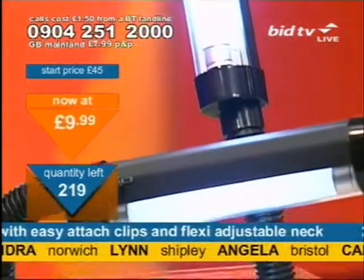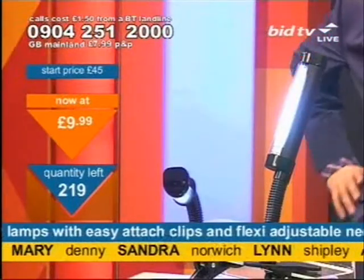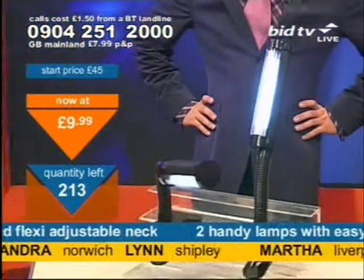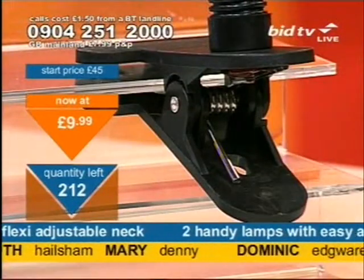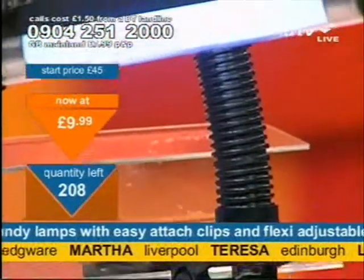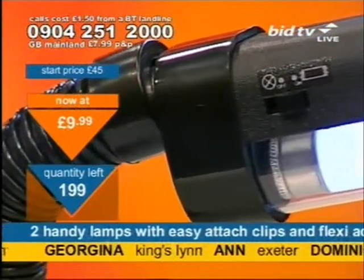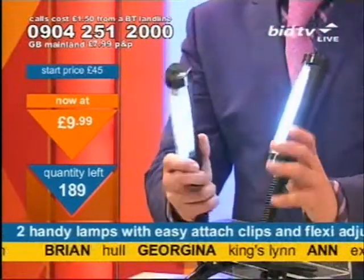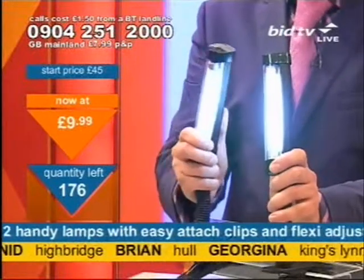Not enough demand has meant the price has now gone down — look at this: now £9.99. I thought these would have flown out without any trouble at all. Not enough demand has meant the price has gone down again and again and again. £9.99 is all you're talking about. When we started this was advertised on screen at £29.99 — 15 pound each. You're talking a fiver each now.